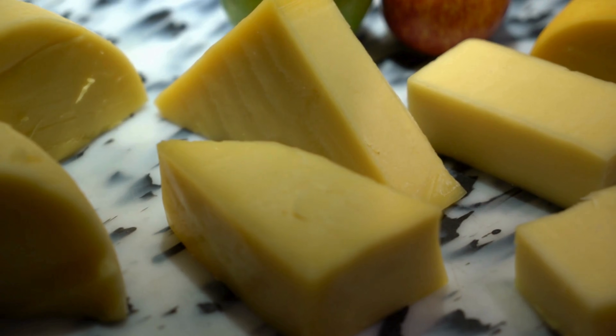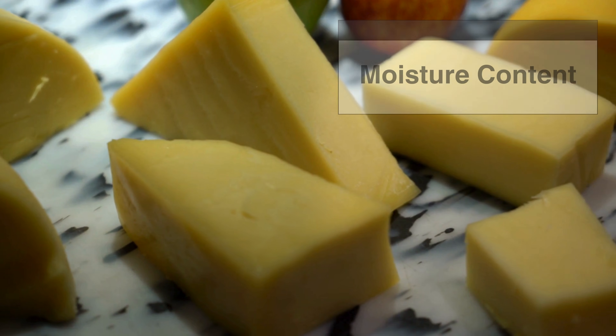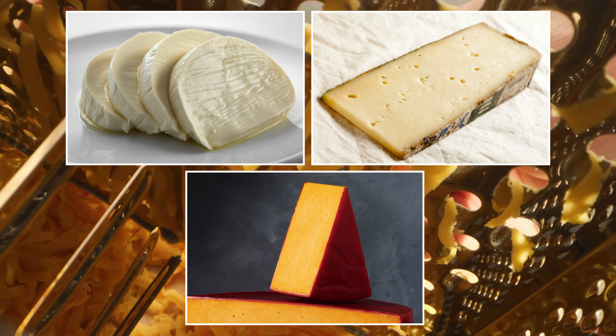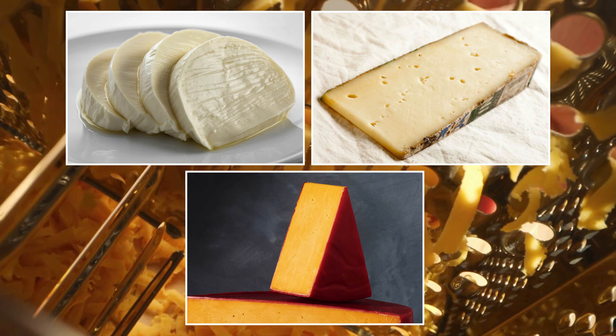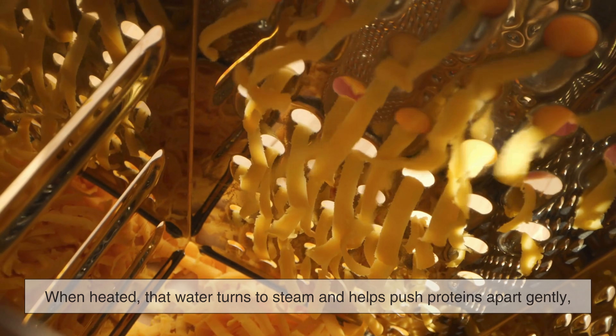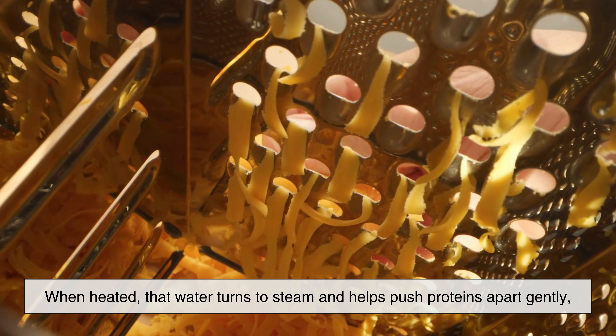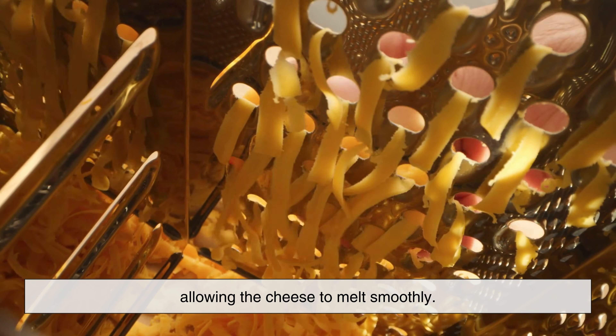One of the biggest reasons cheeses melt differently is moisture content. High moisture cheeses — like mozzarella, fontina, or young cheddar — have more water trapped inside their protein networks. When heated, that water turns to steam and helps push proteins apart gently, allowing the cheese to melt smoothly.